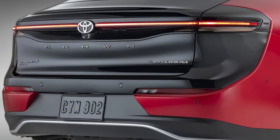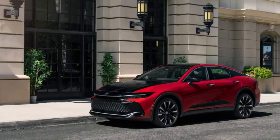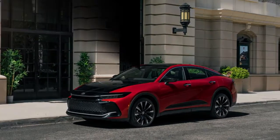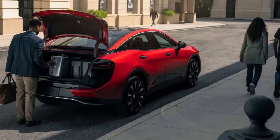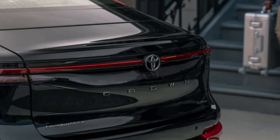All three trims come with dual-zone climate control and heated eight-way power front seats. Limited and Platinum add ventilation to the front seats and heating to the rears. The XLE makes do with a base six-speaker audio system, while the Limited and Platinum get an 11-speaker JBL audio system.